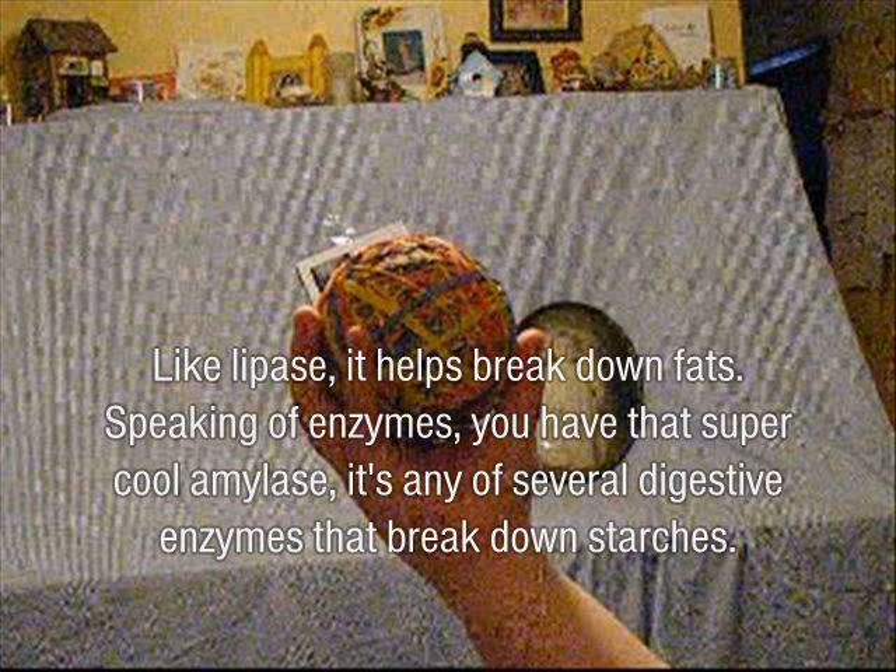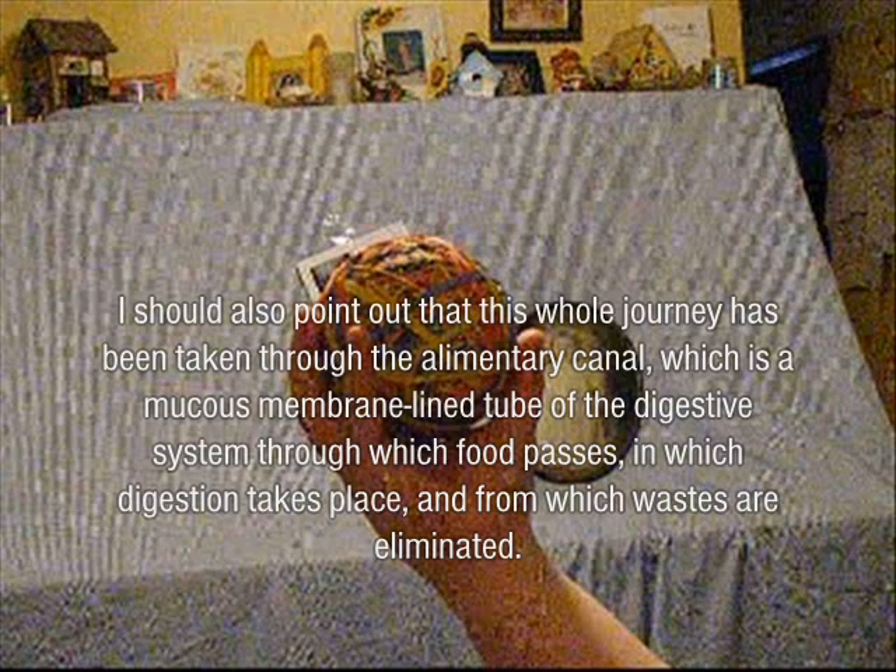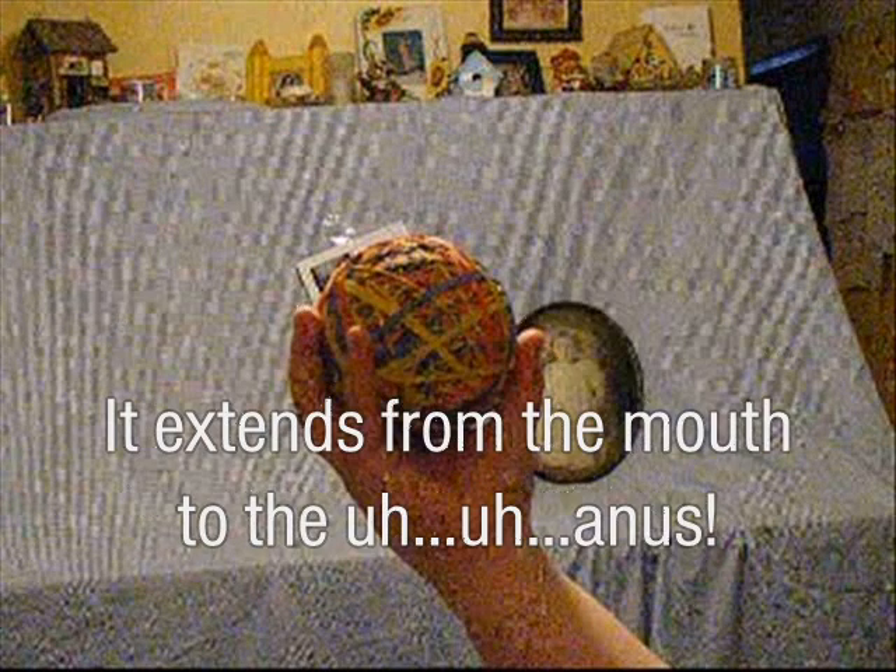Not to mention all these nasty enzymes that help break down stuff, like lactase — it helps break down fat. And you have that super cool amylase — it's any of several digestive enzymes that break down starches. The whole journey has been through the alimentary canal, which is a mucus-membrane-lined tube of the digestive system through which food passes, digestion takes place, and wastes are eliminated. It extends from the mouth to the anus.